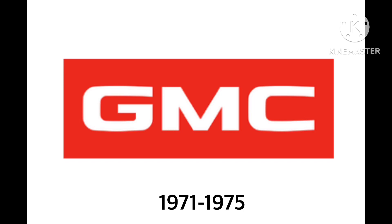1971 to 1975. We have the words GMC in white. They're now inside a red rectangle.